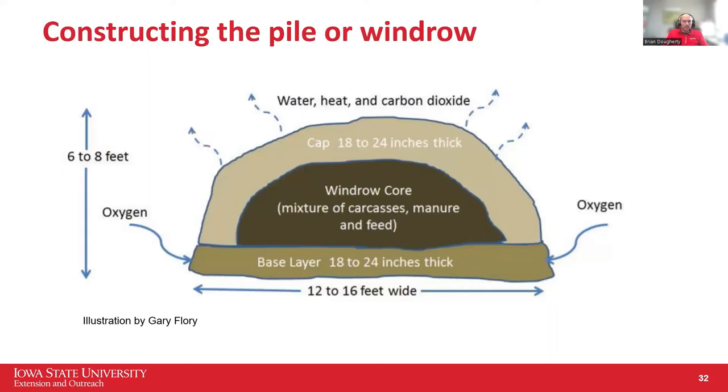After laying down the carcass, if you've got bedded pack manure, spoiled silage, or feed bunk refusals, put that on top — it can really help with the composting process. Then you need to cap it. The cap insulates it and keeps heat in, which is important since you won't be able to turn the pile right away. It also helps prevent odors and scavengers. Without a thick enough cap, you're going to have lots of odors and animals — skunks, possums, raccoons, dogs — digging into that compost pile.